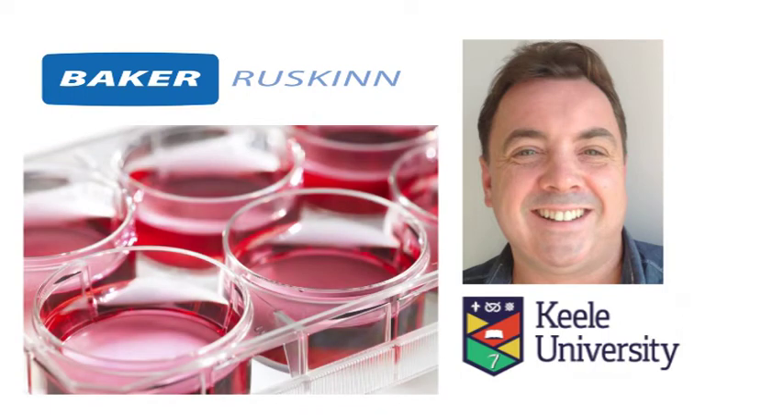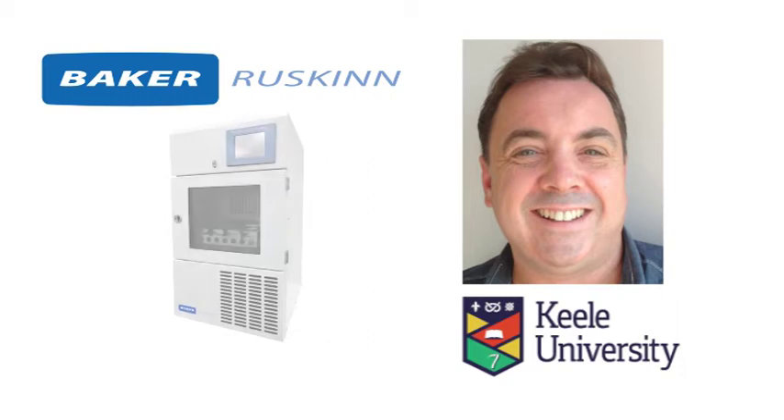To help him develop the technology he needed to quickly and precisely de-oxygenate culture media for his work, Professor Forsyth chose to engage Baker Ruskin, which developed a prototype for a media conditioning system.